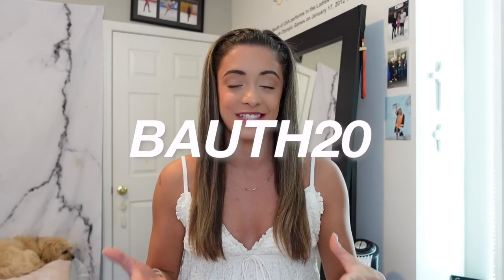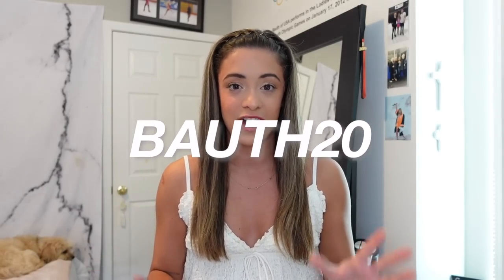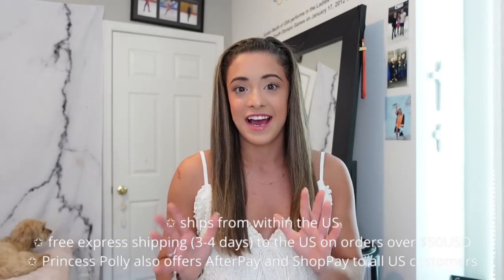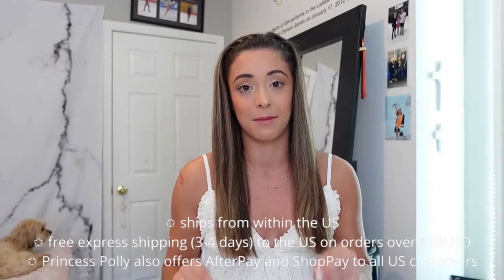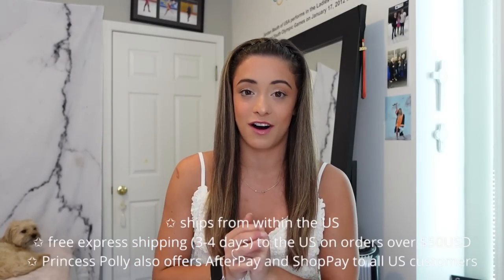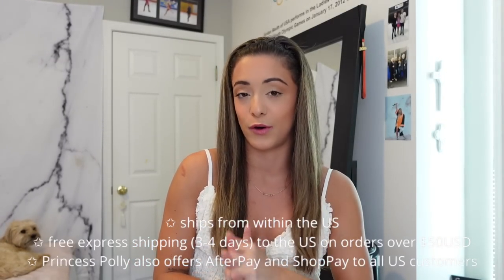Check out the description because I will have all the links below if you guys want to shop for yourself. I do have a discount code for about 20% off, so you can use my code to save 20% off your order. Also, if you place an order over $50, for all U.S. customers you get free express shipping, which is three to four days — the package comes even sooner than that in my experience. Princess Polly does also offer Shop Pay and Afterpay to all U.S. customers.